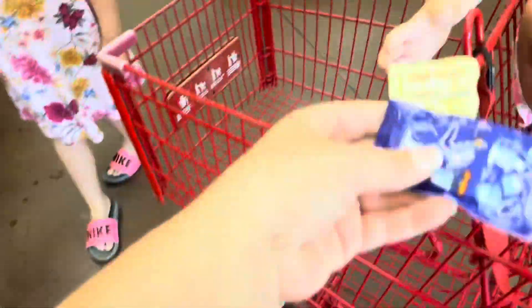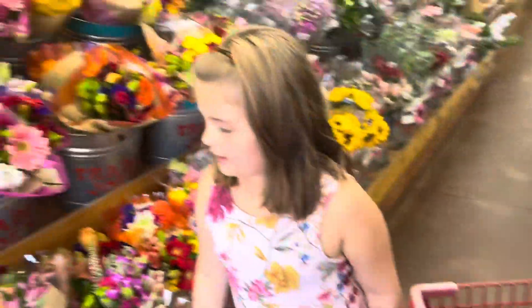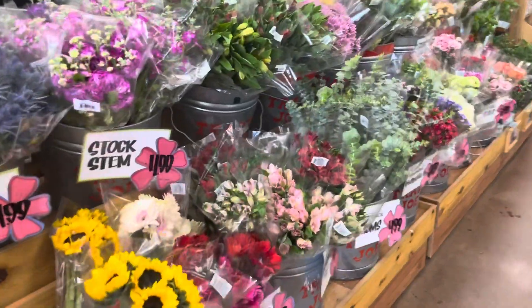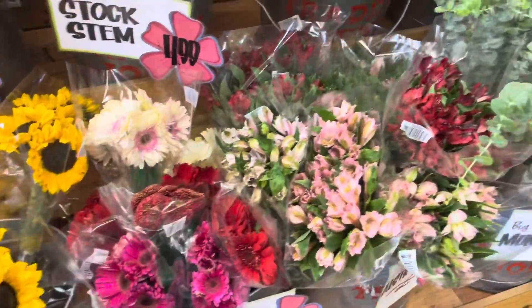We will do our grocery shopping for the week. Let's go! Will you hold this for mommy? We're going to pick some flowers out because I love their flowers. Oh, it's their sunflowers!